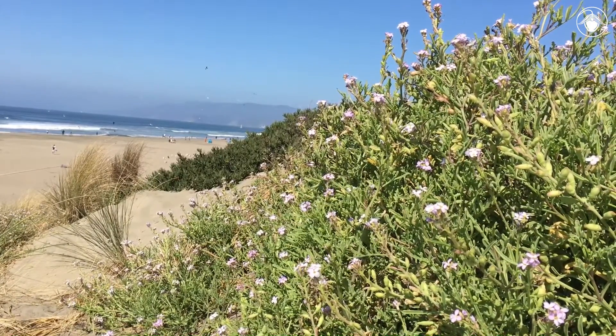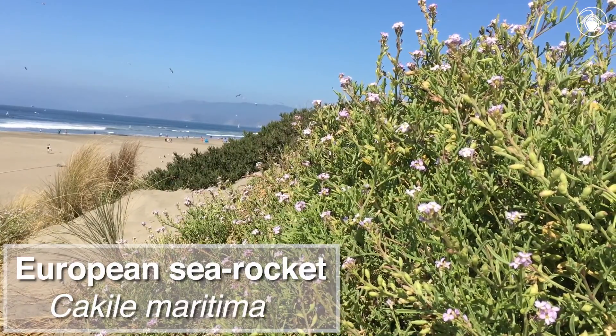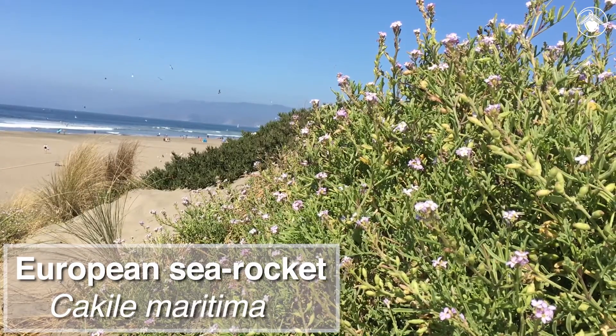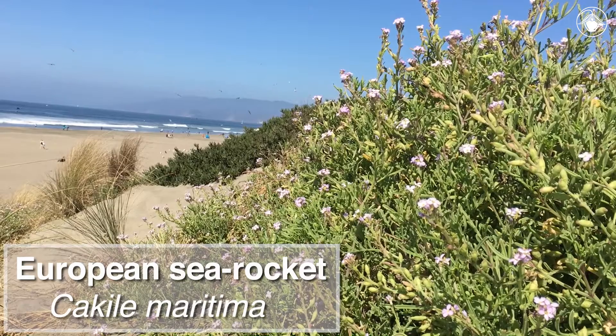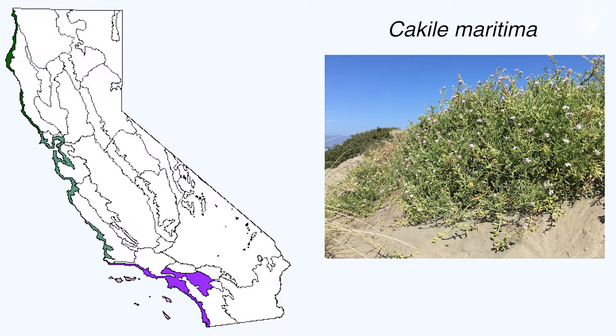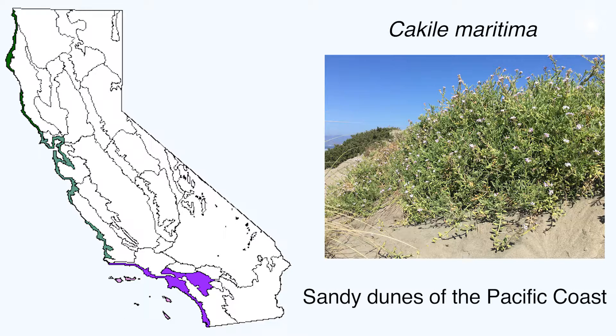Take this plant for example: European Sea Rocket, also known by its scientific name, Cakile maritima. This plant is not native to California, but it has become prevalent along the sandy dunes of the Pacific Coast.